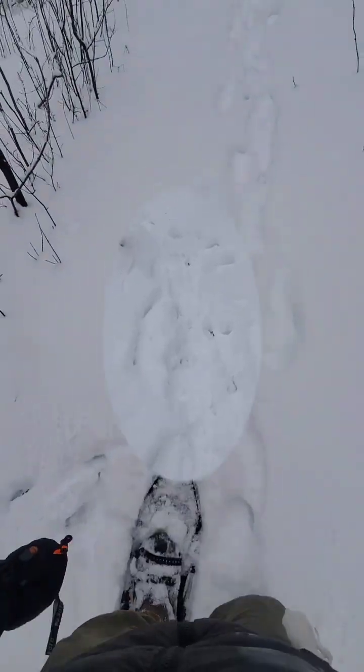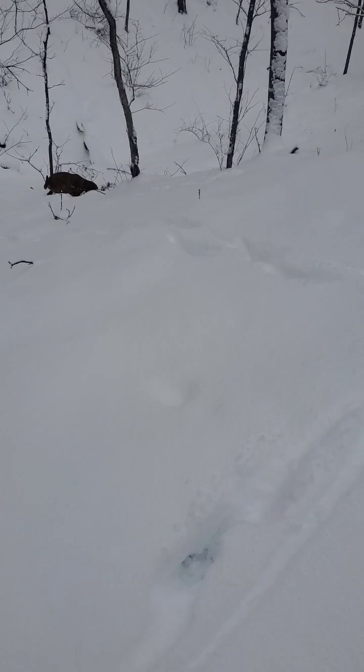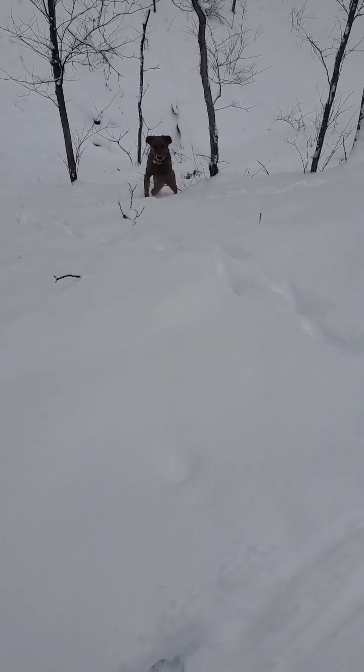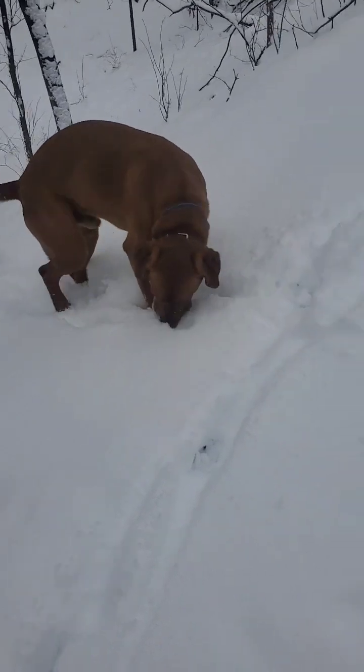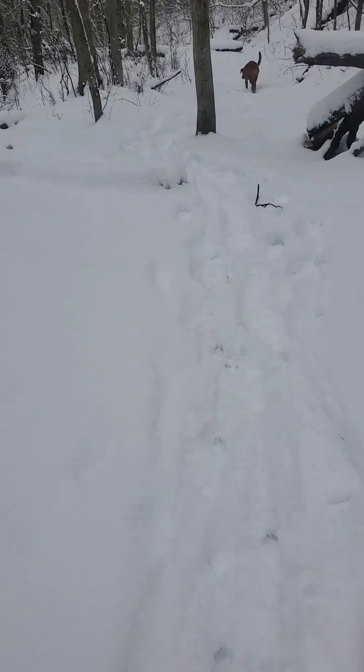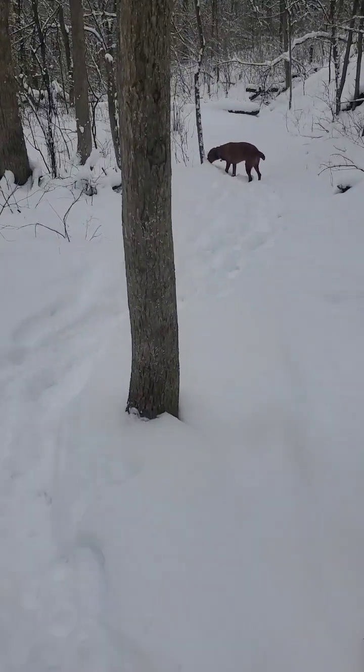Absolutely gorgeous out here. Drake is so funny — he's buried in snow and he loves it. Downhill is so much faster; you can almost run in these snowshoes and crampons.